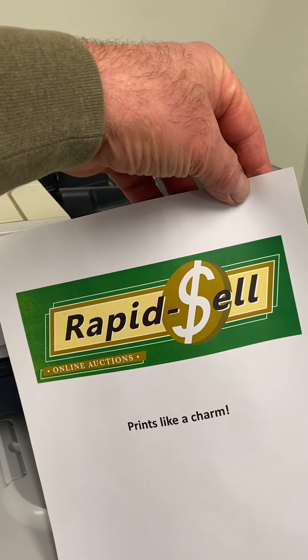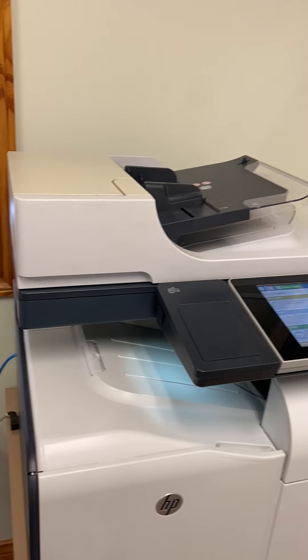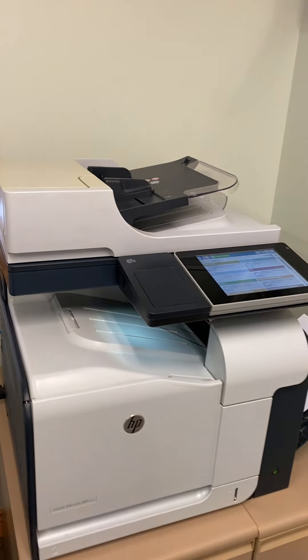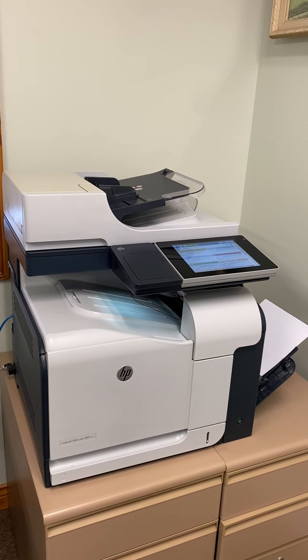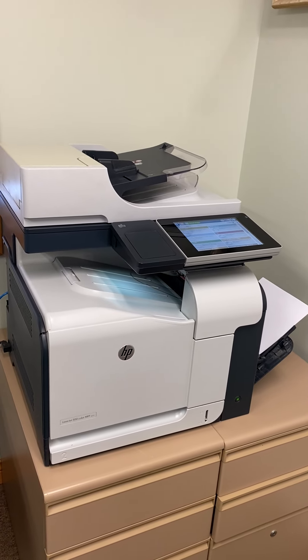Nice deep solid colors. If somebody's looking for a good laser jet type printer, it's a reliable workhorse. Here's your opportunity — bid, buy, and win at the January multi-consignor sale.